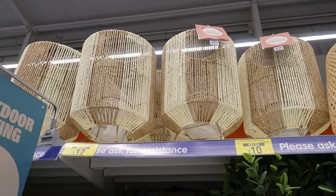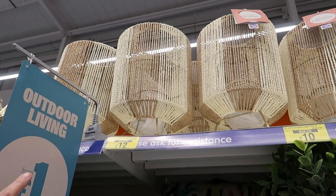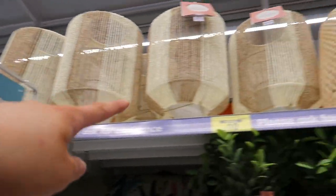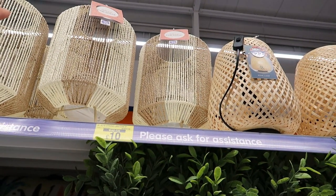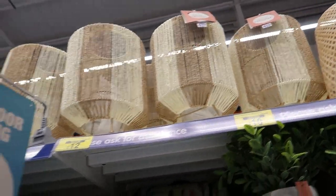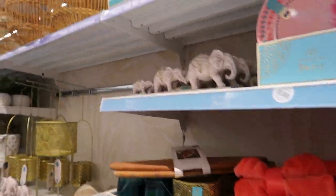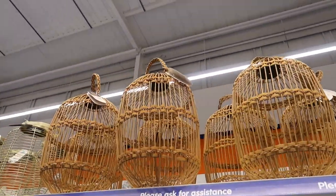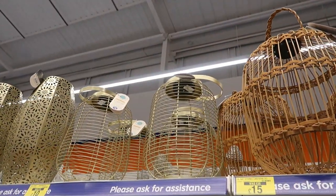One item was £20, now £10. Another was £20, now £12 — that's the lantern. Then there's one that was £25, now £15, and another that was £18, now £10.